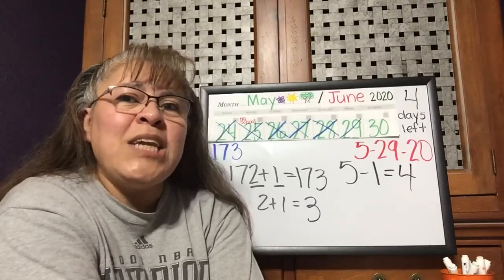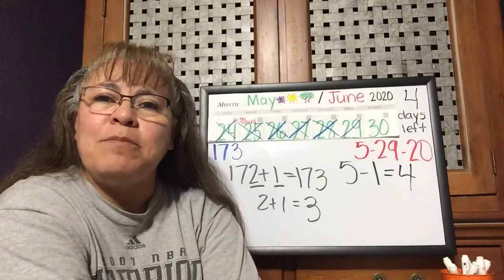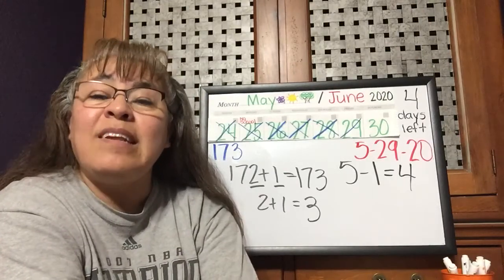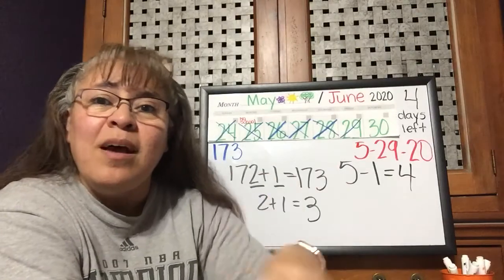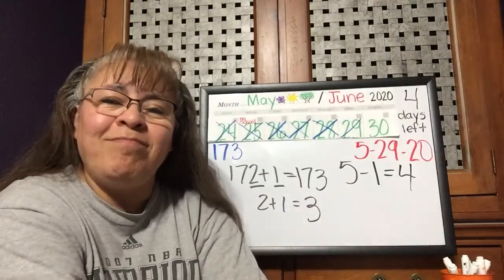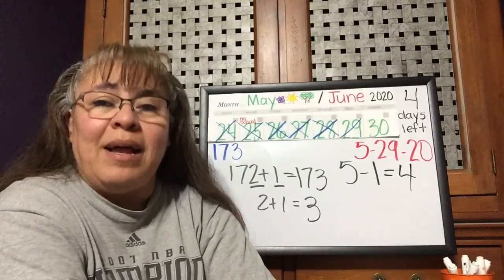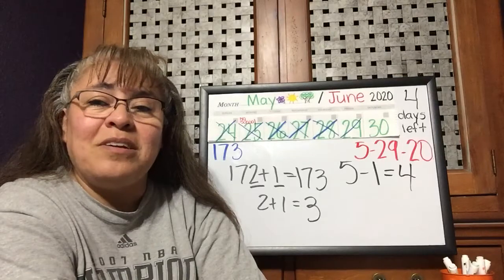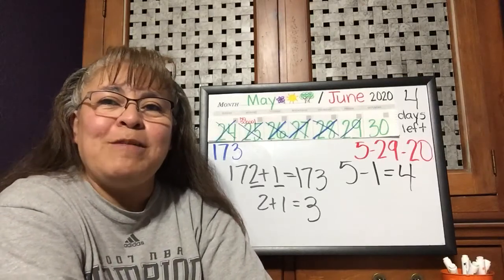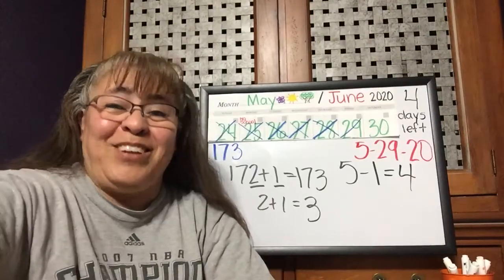For our check-in today, I want you to tell me: have you planted a plant before? Have you seen all the parts of the plant we've been talking about? Tell me yes, you have, or no, you haven't planted a plant or a seed before. Hope to see you guys later this afternoon. Bye, have a good weekend.